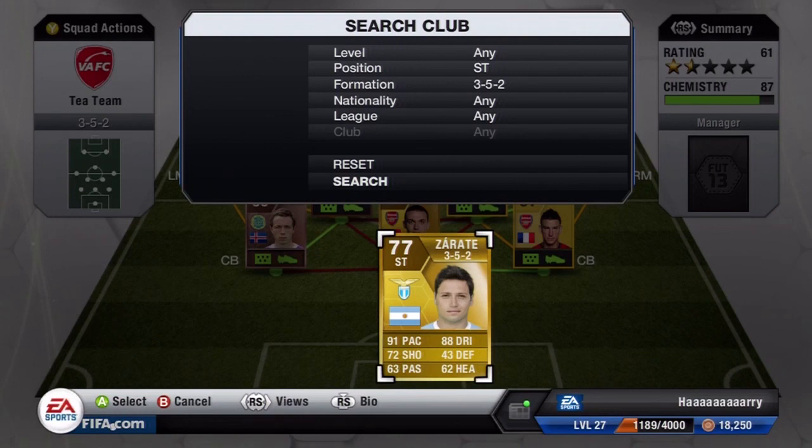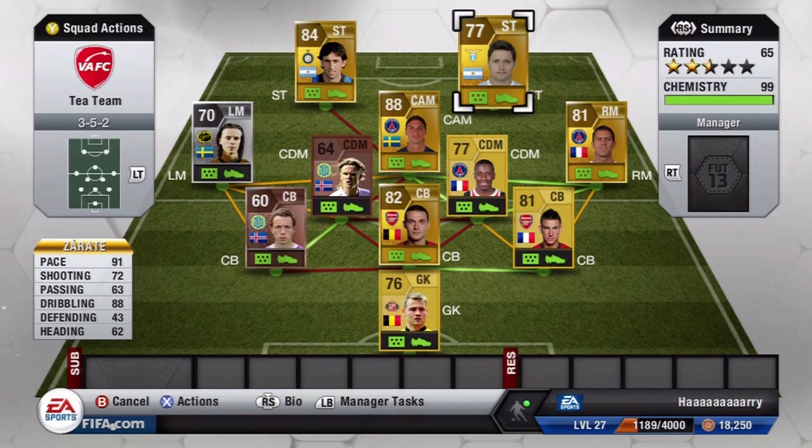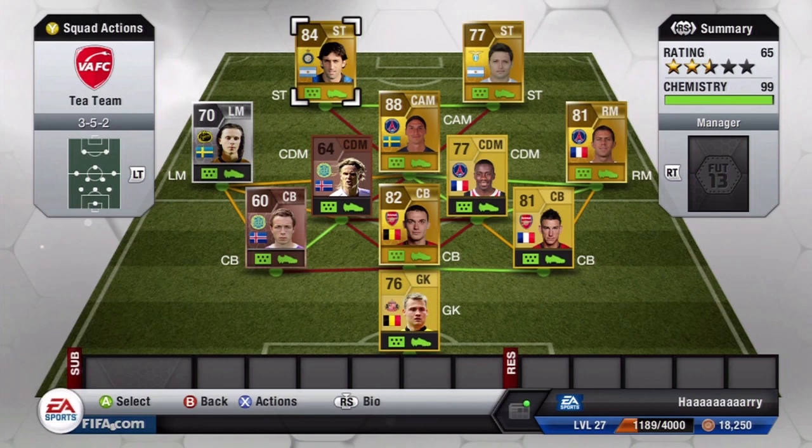Melito unfortunately only has three-star skills — if he had four he'd be so much more highly rated in my opinion. Our second striker is Zarate. This guy was very popular last year, mainly because of AirJibs FIFA. He has 91 pace, 72 shooting, 63 passing and 88 dribbling. That 91 pace and 88 dribbling complement each other really well — he can basically walk past any player. He only has four-star skills, but his 72 shooting is a bit of a lie as his shot seems very powerful.